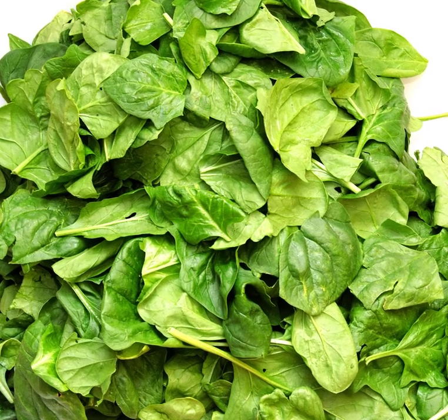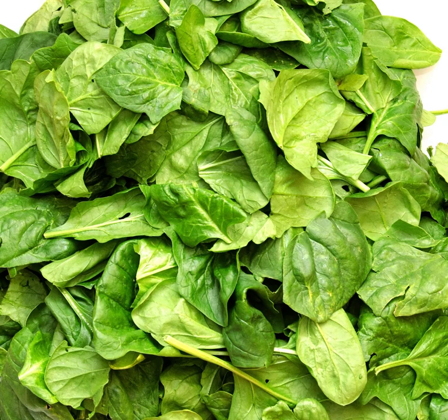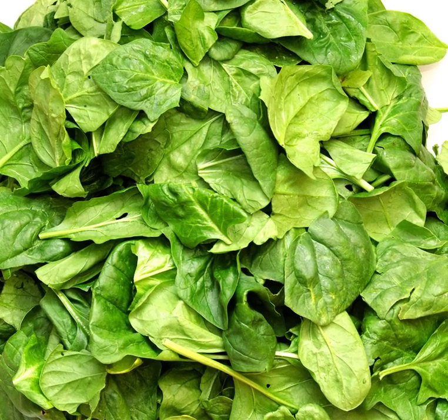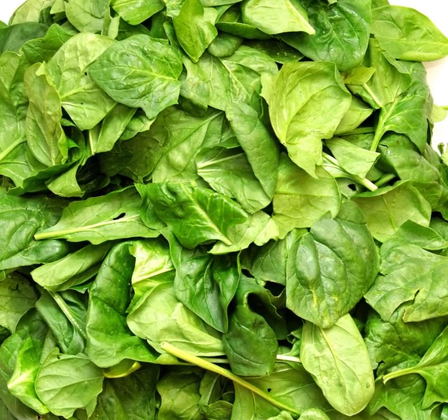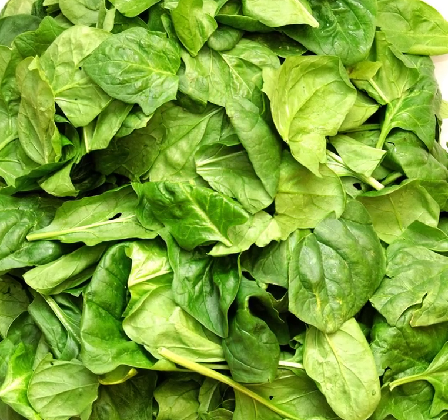Meats like pork, fish, or chicken have iron but in lower amounts than red meats. Eggs are less iron rich than meats but a good source nonetheless.